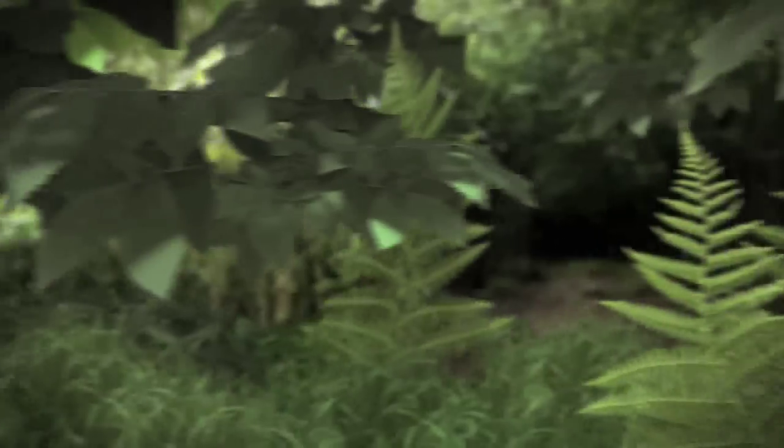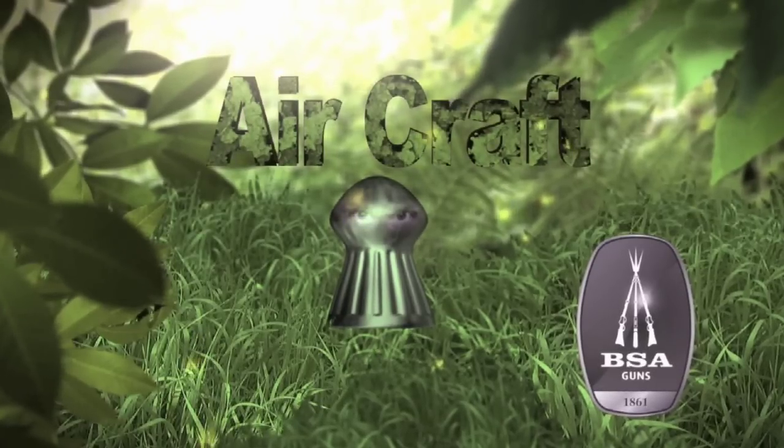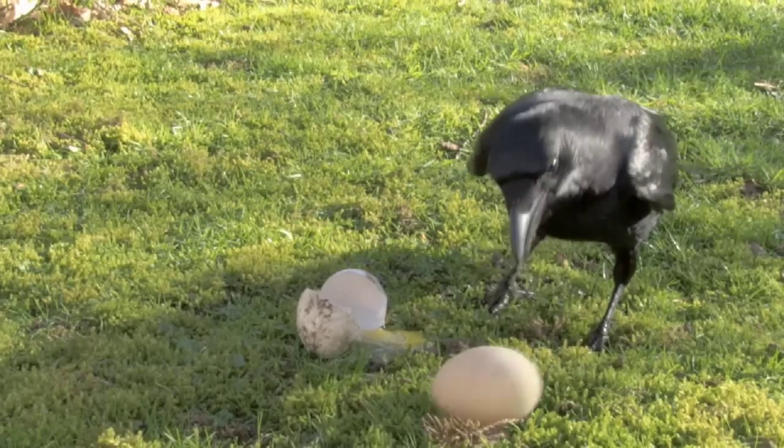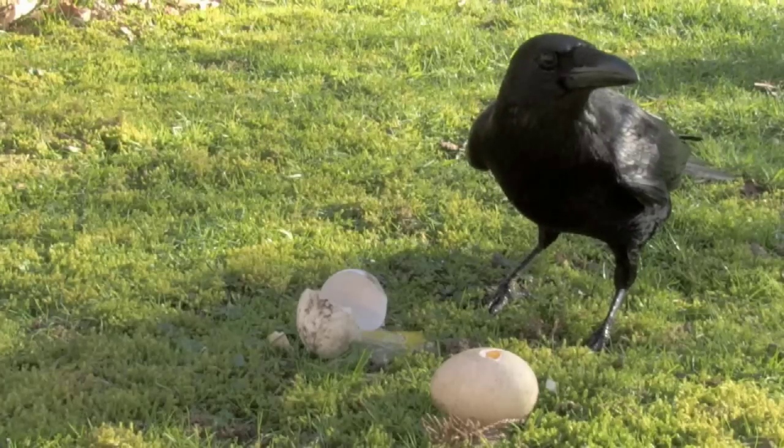James Marchington has turned his back garden into a research facility to find out what works. Last time he had some success baiting in crows and magpies using eggs from the ducks. So that set him thinking — what bait would really work, what do they really get attracted to?